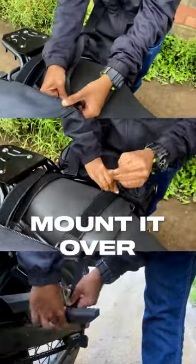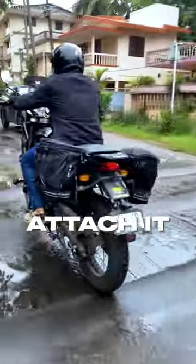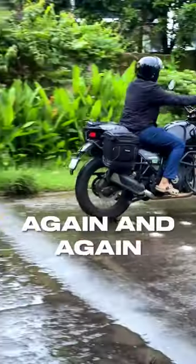Also, it's very easy to mount it over any motorcycle and have a stable ride without any hassle. I could securely attach it and don't have to keep checking that it's safe back there again and again.